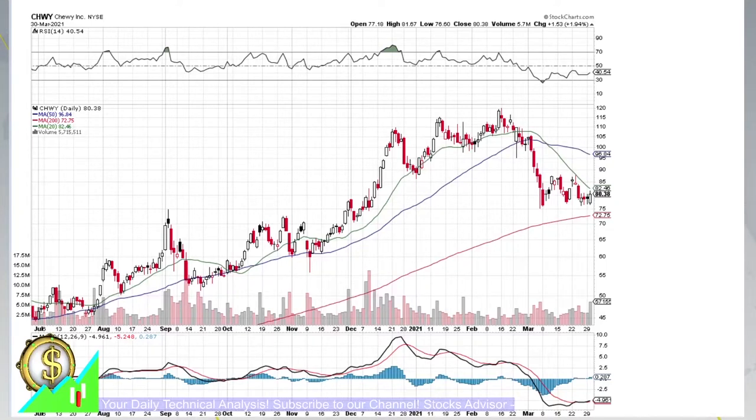Hello and welcome again to StocksAdvisor channel. In today's episode, we will talk about Chewy Incorporated, traded at the New York Stock Exchange under the ticker CHWY.